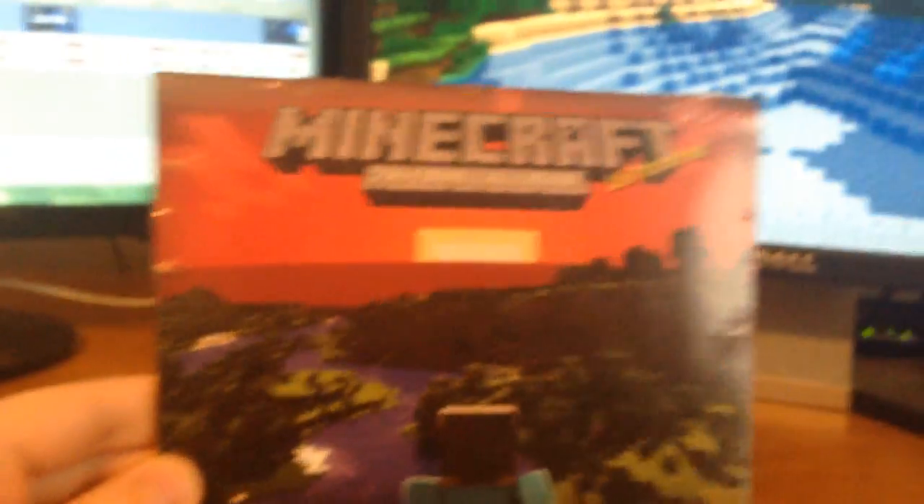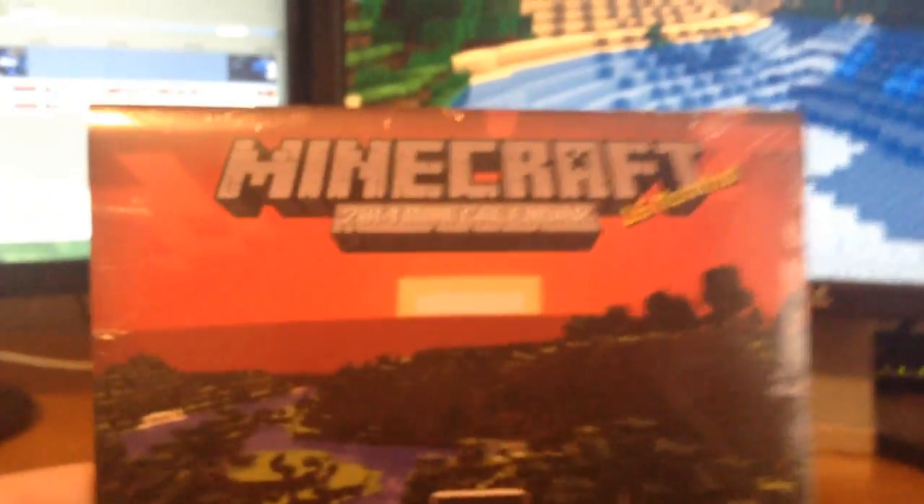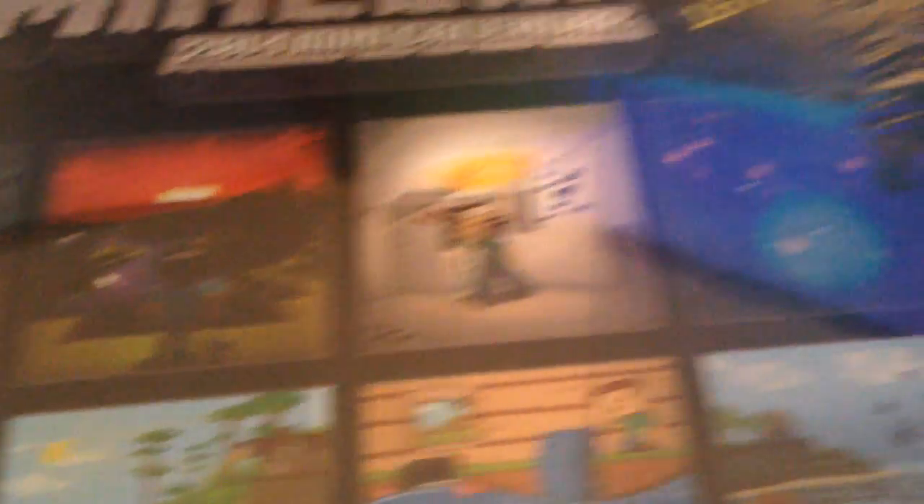And this is probably the coolest thing — the Minecraft 2014 mini calendar. So that's pretty sweet and there's a bunch of sweet art on the back. This Minecraft art stuff is crazy. Some of the things that people can draw from Minecraft is insane. So that's pretty sweet — a 2014 calendar, and I actually needed one of those.